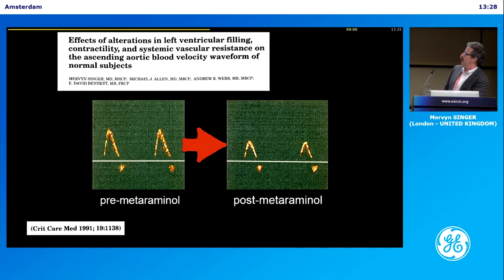1991, this is in a patient — before and after metaraminol — this is somebody having cardiac surgery. It halved the cardiac output. You can see the waveform halves in size, but the blood pressure came up. I'd suggest that blood pressure is certainly not everything. Flow is key, paramount.